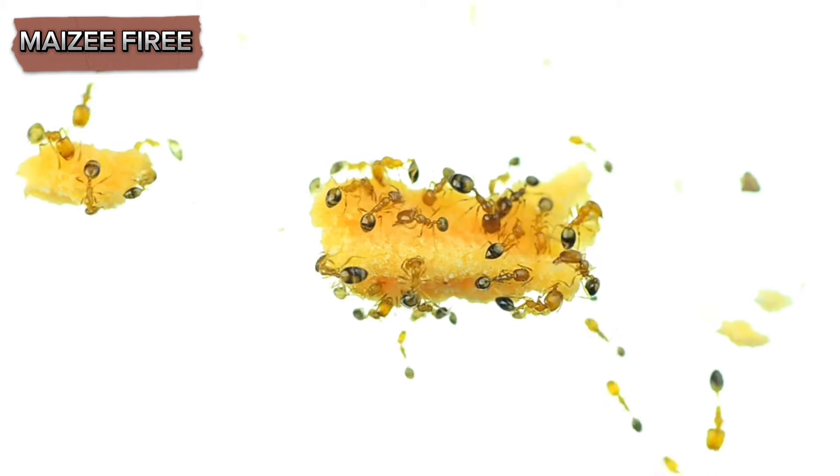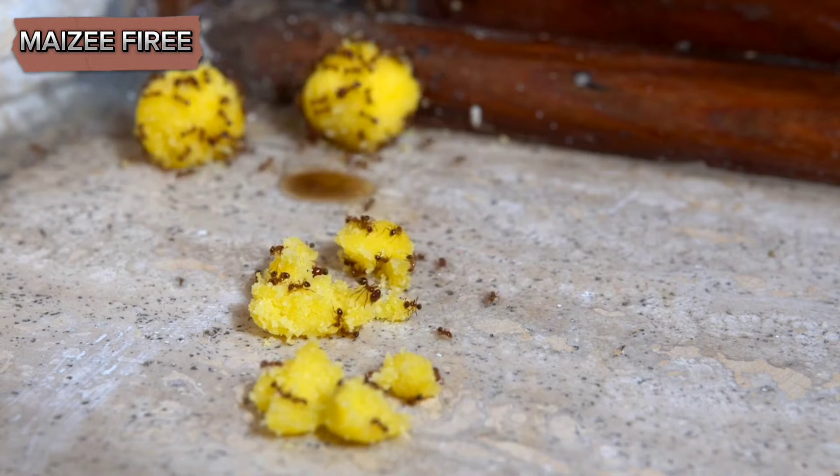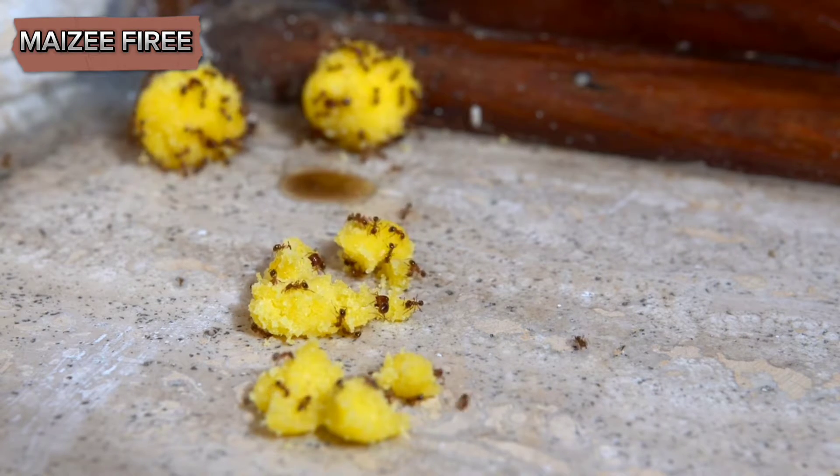Place bait stations near ant trails and mounds, and the worker ants will carry the bait back to the colony, where it will be consumed by the queen and other ants. Baits containing hydromethylnon, fipronil, or boric acid are particularly effective against harvester ants.